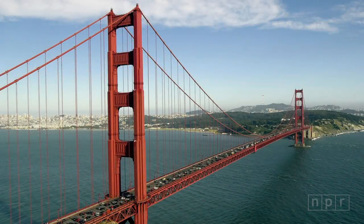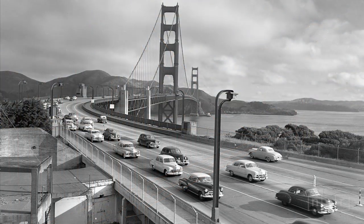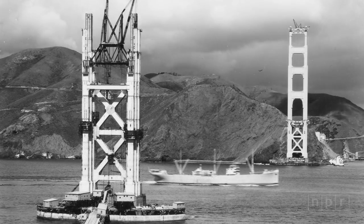The Golden Gate Bridge is reddish-orange because of the determination of architect Irving Morrow. Morrow designed the bridge's art deco look, its lighting, and in a 1935 report to the bridge's board of directors, made the case for a most unusual color. NPR's Tom Cole reads Morrow's words.